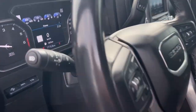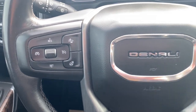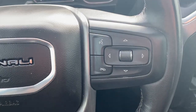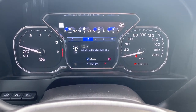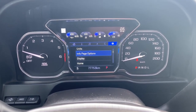Next I'll hop in and we'll take a look at the steering wheel. The left side has our cruise control buttons with forward collision alert and a heated steering wheel button. To the right are the audio and Bluetooth controls. This is our driver information center — we're able to cycle through the dash using the arrow buttons found on the steering wheel.